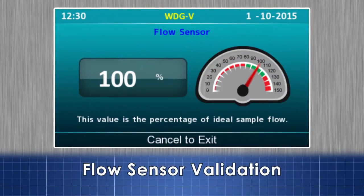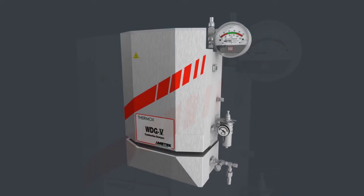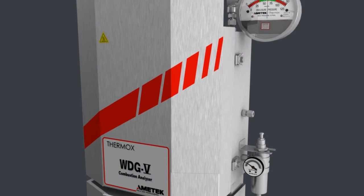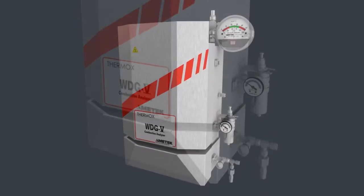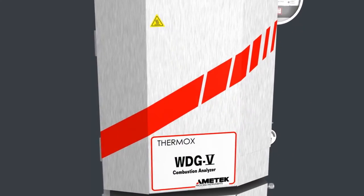Flow sensor validation. With built-in redundancy and performance monitoring diagnostics, the WDG 5CM is the solution for process control safety applications.